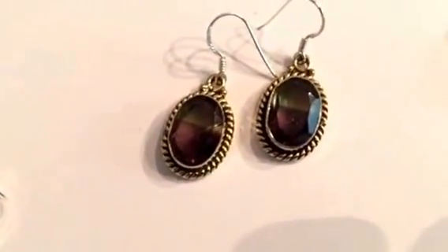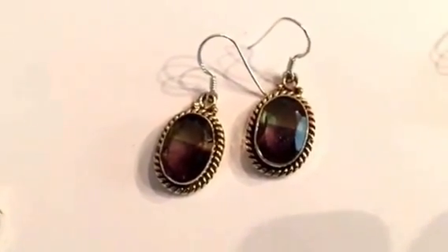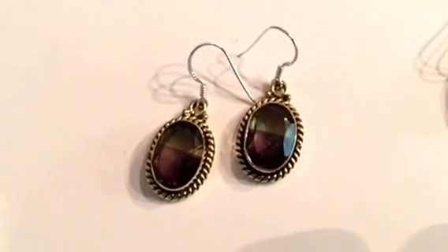Here's an ametrine stone that has the citron and the purple amethyst. It's a nice little color combination on the amethyst.